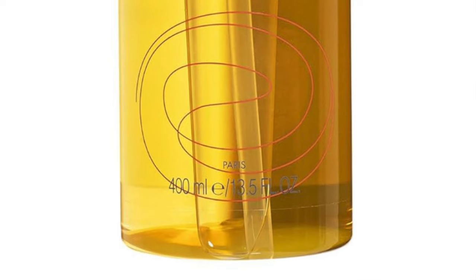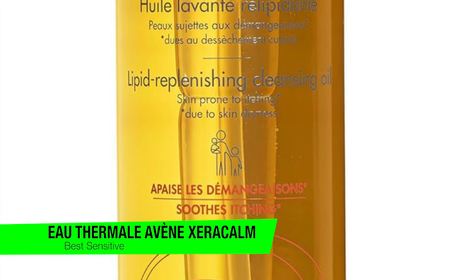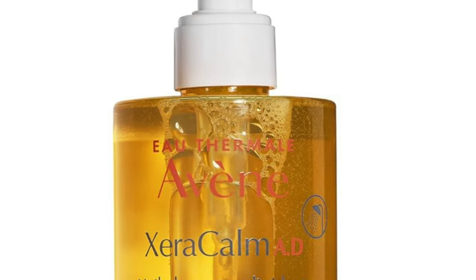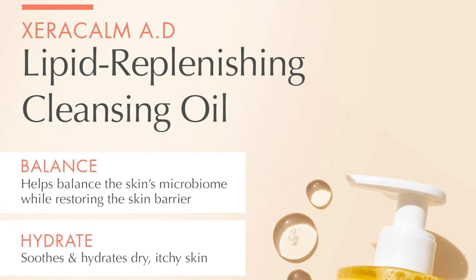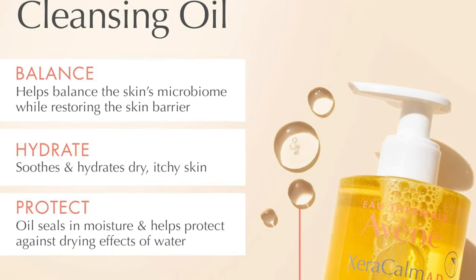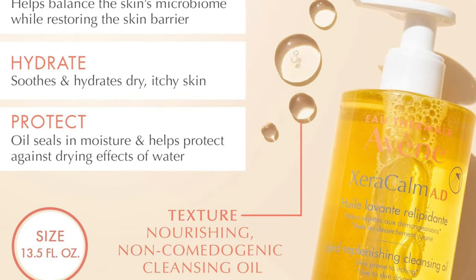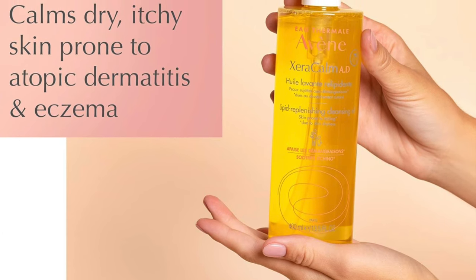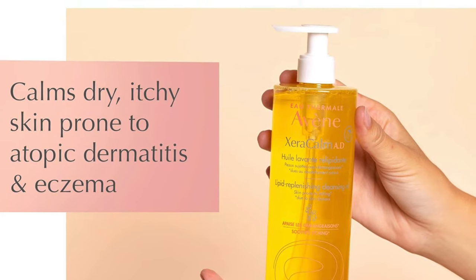The next one is my recommendation for the best for sensitive skin — the Avène Cera-Calm AD Lipid Replenishing Cleanser Oil. This isn't just a cleansing oil; it's like a knight in shining armor for sensitive skin. It's from Avène, the brand that's basically the godparent of sensitive skincare. Key features include a fragrance-free formula — perfect for those whose skin throws a fit at the mere whiff of scent — and castor oil that treats your skin like royalty, gentle enough for both face and body.